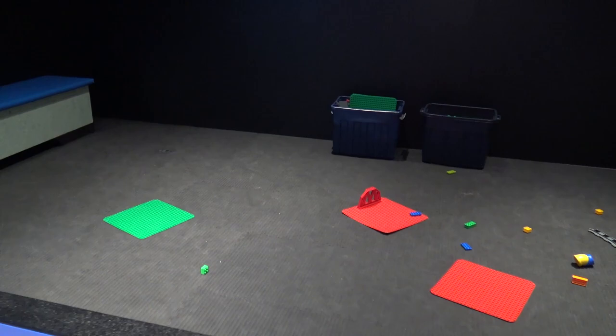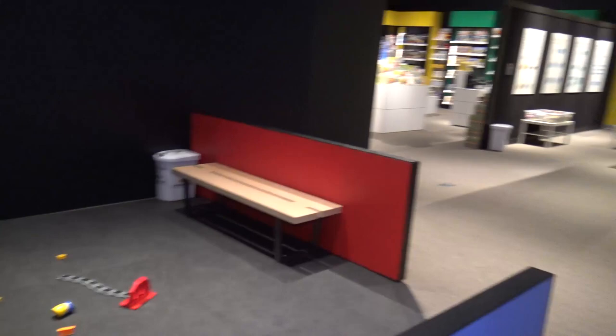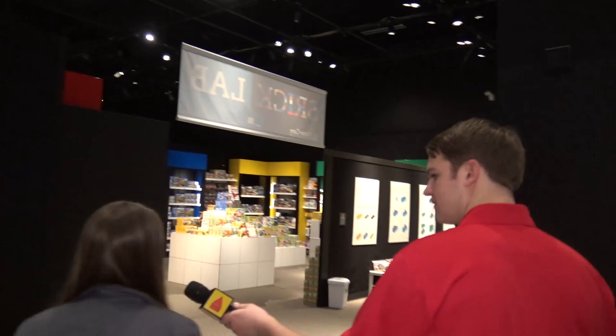We've got three basic spaces here. Right behind us is the Duplo area — Duplos are bigger bricks designed for our zero to six year old range, our early childhood education. This area is really intentional for those little kids to be able to take things a bit slower, play with bigger bricks, and get their creativity going.